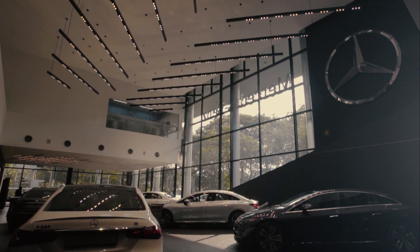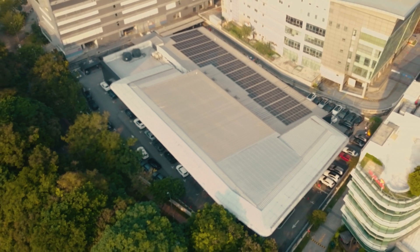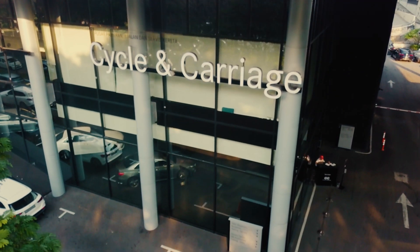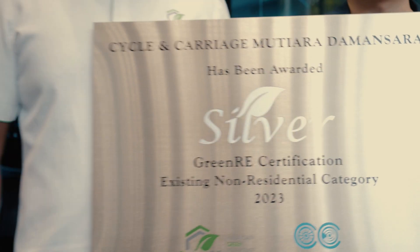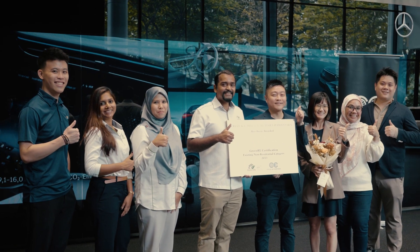Personally, seeing all of these practices gives me so much more confidence in Cycle and Carriage as a brand that truly walks the talk and is looking towards creating a better, more sustainable future.